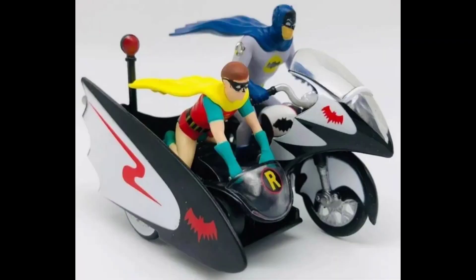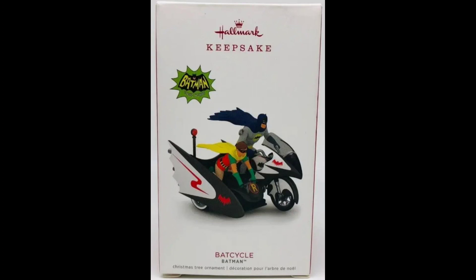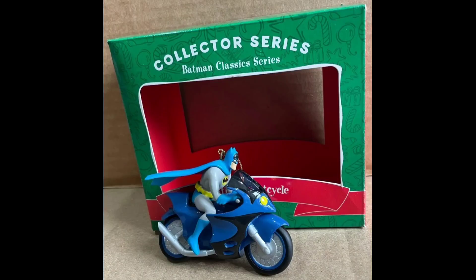And the 2018 Hallmark Ornament — love this one actually. There it is, Keepsake — that's the box. You're seeing another Hallmark Keepsake from 2005. And another one, Collector Series.